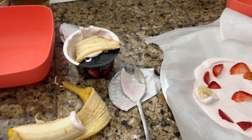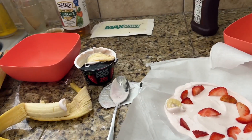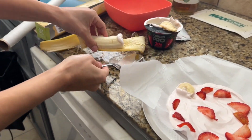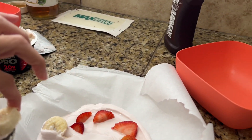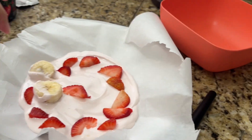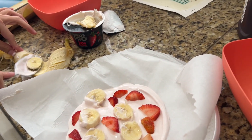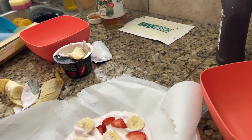Let me go ahead and finish mine. On TikTok I saw the girl drizzled peanut butter, but ours isn't drizzled — I don't know how to drizzle peanut butter. I don't think I want peanut butter anyway. Peanut butter is more protein though, so I'll just slap some on there.